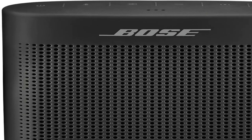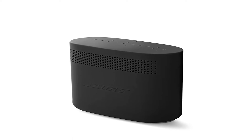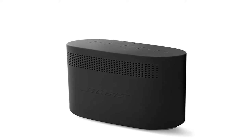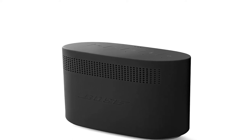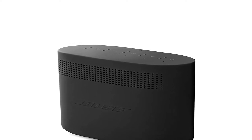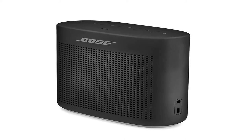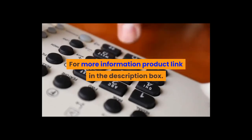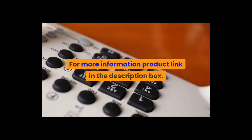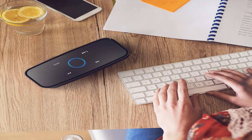Item weight: 1.2 pounds. Shipping weight: 1.92 pounds. Model number: 752195-0100. Batteries: one lithium polymer battery included. Bose SoundLink Color Bluetooth Speaker. For more information, product link in the description box.